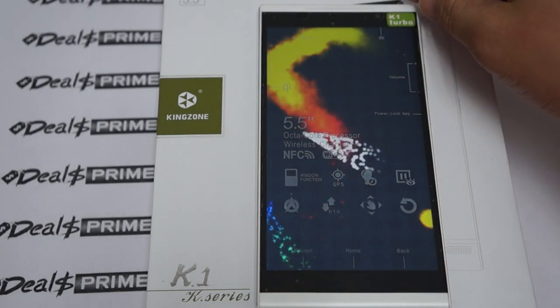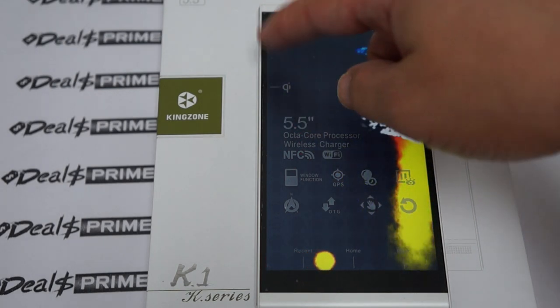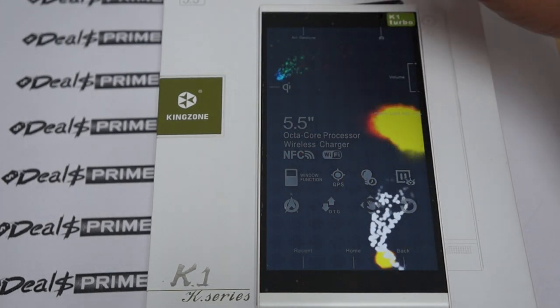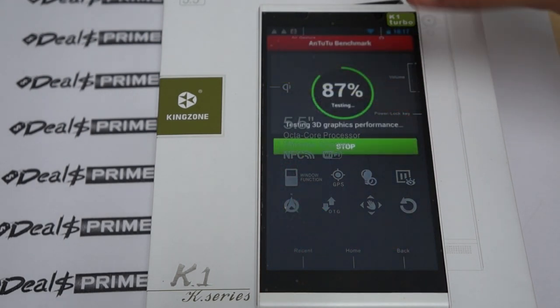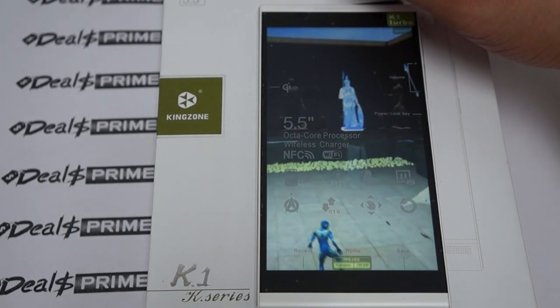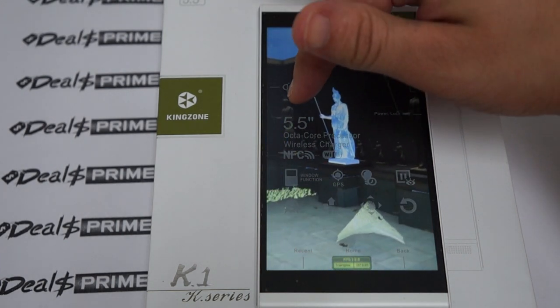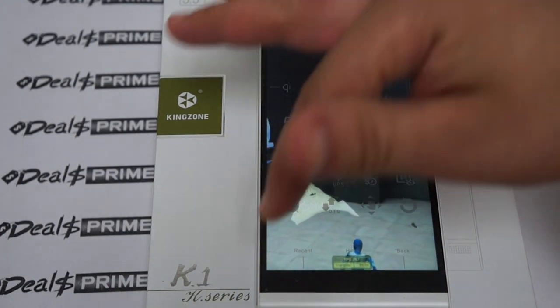On the screen there's a screen protector sticker which you can take off — it lists some of the specs. It shows the camera, volume up, volume down, and power. It also says NFC and again octa-core processor, compass, and GPS.